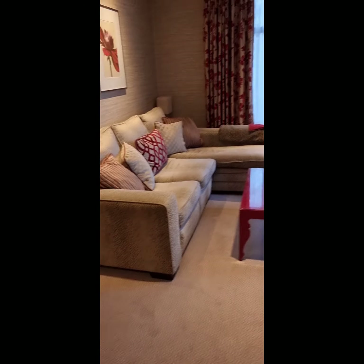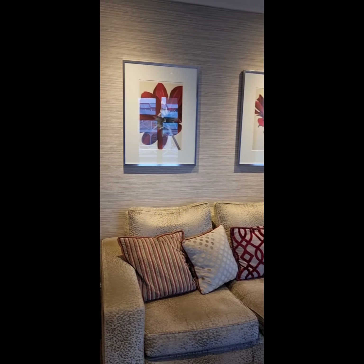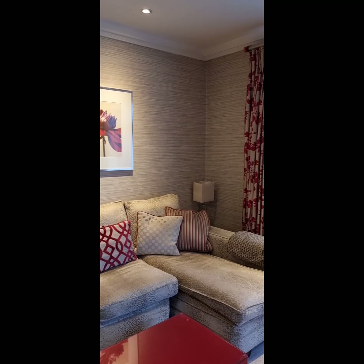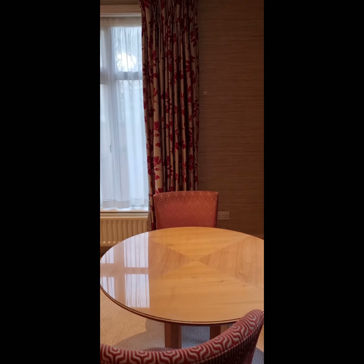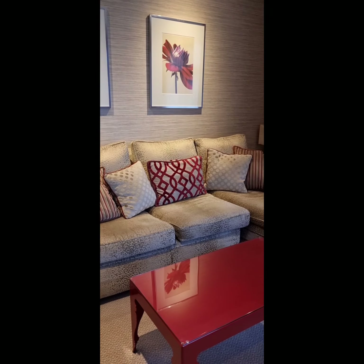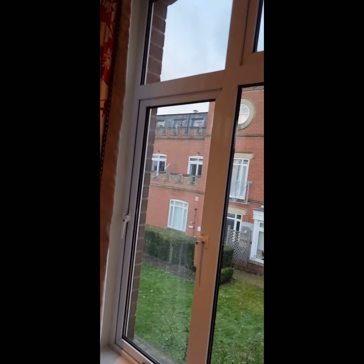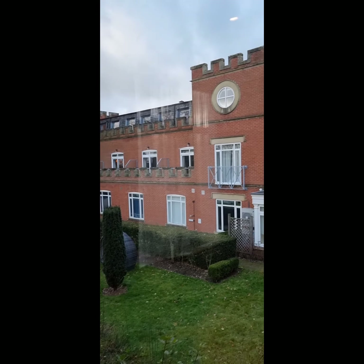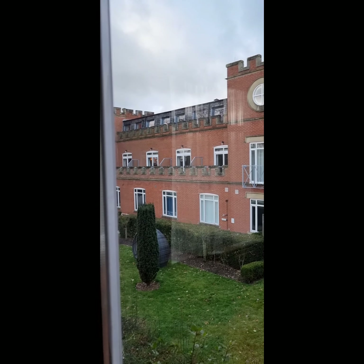I shall take you downstairs because we're in a suite. So this is the downstairs. I love the decor. Beautiful. I don't know what the view's like outside — I'll go outside later and take some footage.